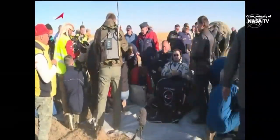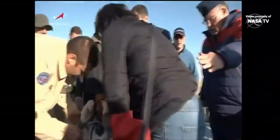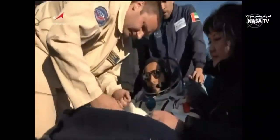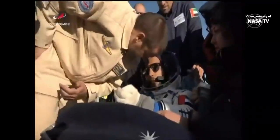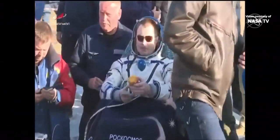This is Mission Control Houston, back with live video from the landing site, a look at Alexey Ovchinin. There is Hazza Ali Al-Mansouri, the crew having been quickly extracted from the Soyuz vehicle that landed on its side 16 minutes ago at 5:59 a.m. Central Time, 6:59 a.m. Eastern Time.